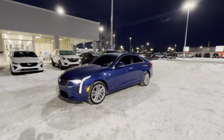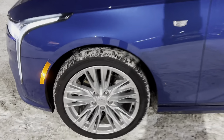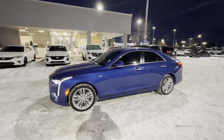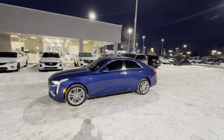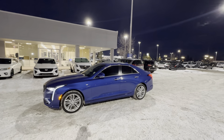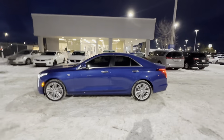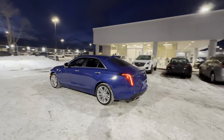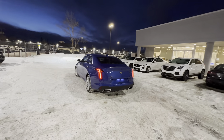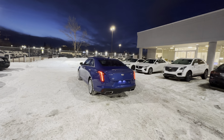Around the sides, you get these very sharp-looking 18-inch alloy wheels, wrapped in Continental Pro Contact all-season rubber. Now, you mentioned you wanted a smaller sedan — this is Cadillac's smallest sedan, the CT4. It's built off the Alpha chassis, which is known for its excellent balance of handling and ride quality, 50-50 weight distribution, excellent steering, great brakes — just a very, very fun-to-drive yet comfortable vehicle.